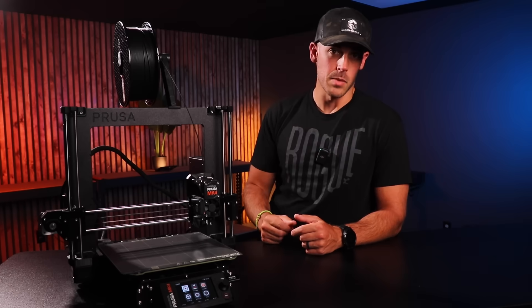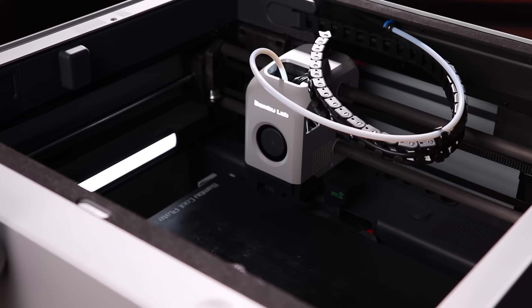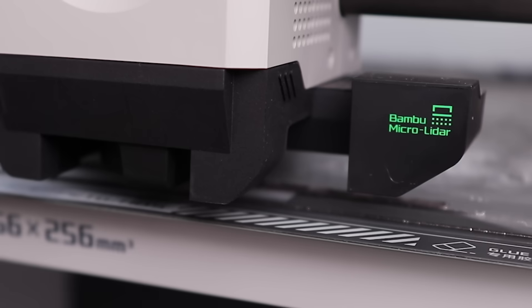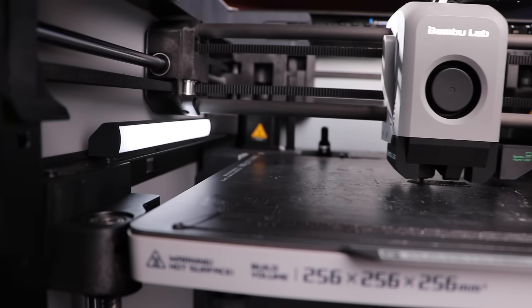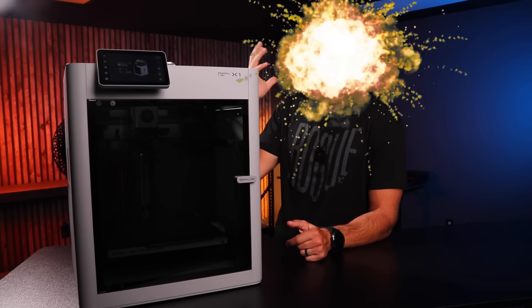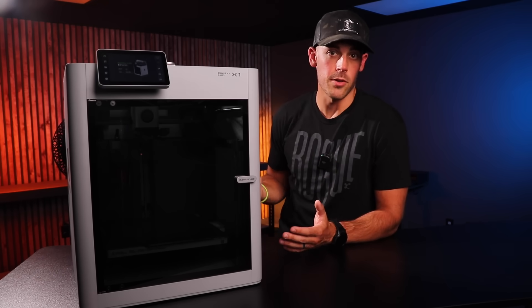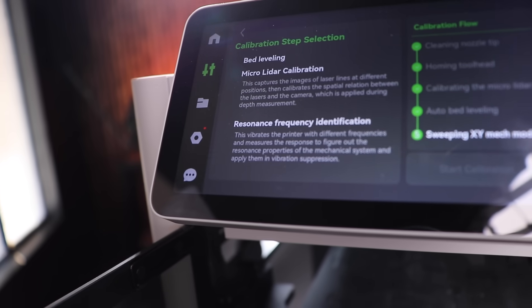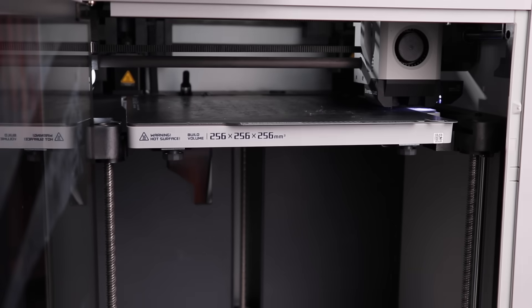But the new kid on the block, Bambu Lab, is attempting to give Prusa a run for their money with their lineup of 3D printers. What they've done is essentially democratize the features of expensive industrial 3D printers and make them available on a relatively cheap consumer machine. They really have shaken up the hobbyist market because most of these customers have never seen anything like this — it's blowing their freaking minds. Since I come from the industrial 3D printing world, these features are not groundbreaking on their own, but having them all in a printer that anyone can afford is really cool to see. And like most tech advancements, it's primarily driven through clever software implementation, not necessarily hardware.